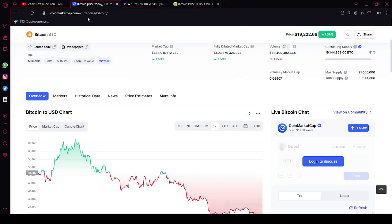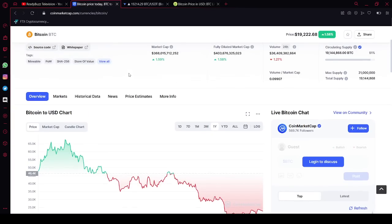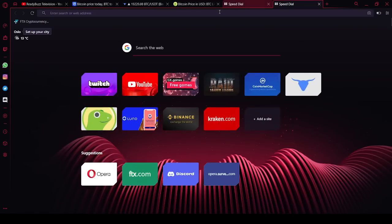Today we are going to be looking at how to make money with Bitcoin — basically strategies that can help you make money with Bitcoin. We're going to start with the price from CoinMarketCap, so if you don't have CoinMarketCap, you can Google that and get it set up. We also have other platforms and exchanges you can trade from: Binance, Luno, Kraken, FTX — take your pick. We're not going to be showing any live trading today.